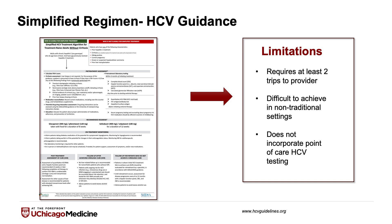This is great and far simplified from previous regimens. However, there are some important limitations. First, this requires at least two trips to see a provider, and for many patients this can sometimes be a bridge too far that can impede treatment outcomes. Second, this is very difficult to achieve in nontraditional settings — there's a requirement for lab values to come back, and of course this doesn't incorporate point-of-care hepatitis C testing.